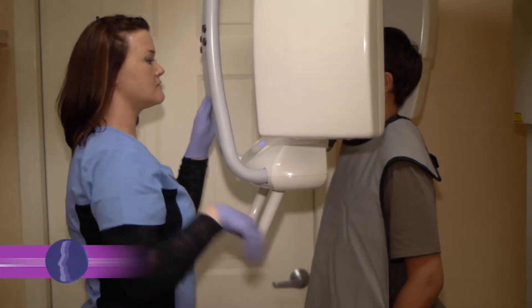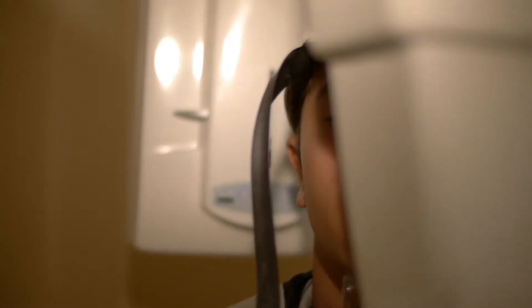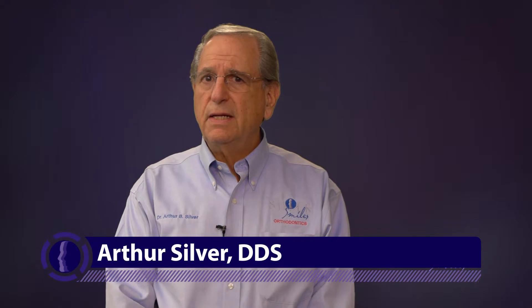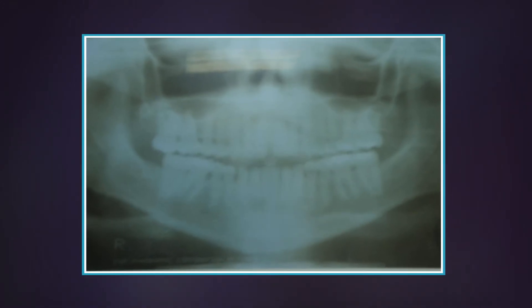Just recently, we have started using cone beam tomography, which is really advanced radiography that will identify true positions of teeth that may not have been able to come in on their own, that may be deeply embedded in our jaws, and we need to know precisely where they are. We had to do a lot of guessing in the past with the older types of x-ray equipment. Now we're able to see three-dimensional views of the jaws and where the teeth may exist.